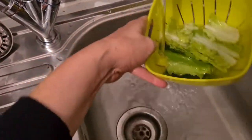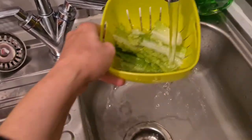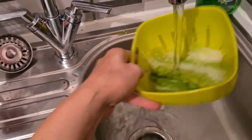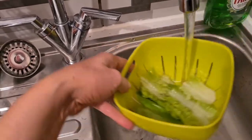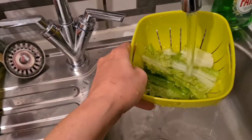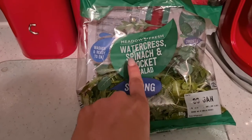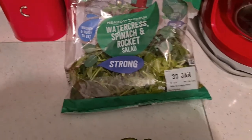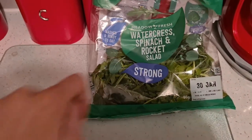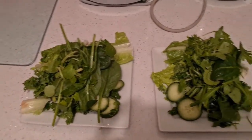I like to give the veggies a really good rinse — I know it doesn't look a lot but wait till you see the plate at the end. Just give them a really good rinse to get rid of any pesticides or anything you don't want the bunnies to eat. Some kale, a little bit of cucumber, and then I put some of the pre-washed watercress mix on top — that one's already washed and ready to eat. Bon appétit!